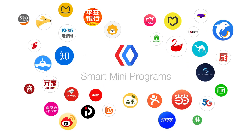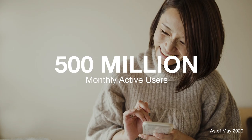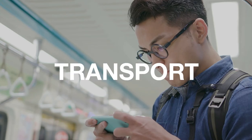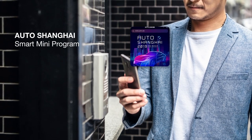The Baidu app hosts hundreds of thousands of smart mini-programs, providing a world of information and services covering e-commerce, entertainment, education, transport, and events, among others — all completely searchable, without ever leaving the app.